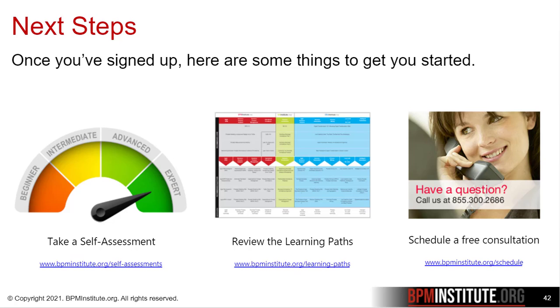Once you've activated your benefits, here are a few quick recommendations on next steps. You can take one of our self-assessments — they're available for free on the website and should take you less than 10 minutes to complete. At the end, you will receive a report that ranks your current skills across the specific practice areas tested for in those disciplines.